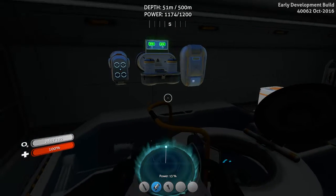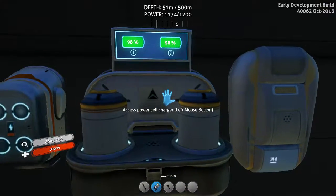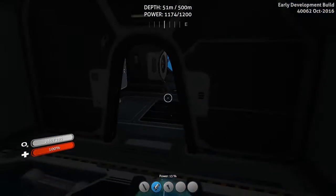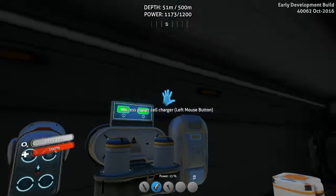Hello fellow Aquanauts. I'm here to show you something very important. We all covet this machine right here — the power cell charger that is slow as shit. I know I'm knocking a really great invention, but I have a better solution.